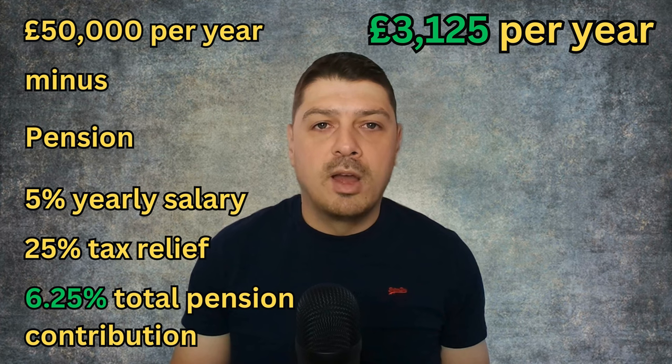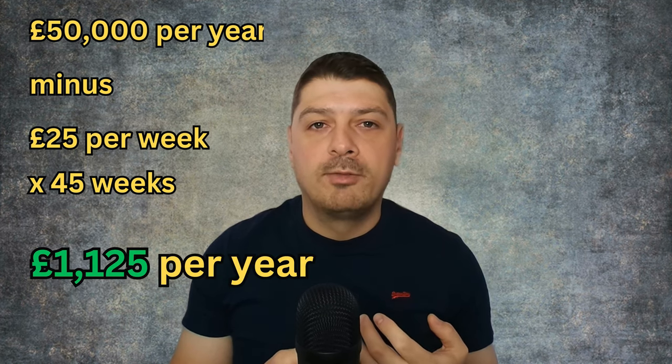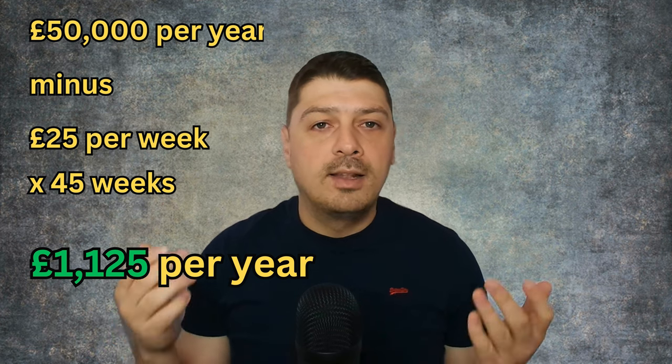But as an employed site engineer, your company contributes to your pension fund. A decent company contributes a minimum of 5% from your salary, which with the government's 25% tax relief becomes 6.25% — equivalent to £3,125. That leaves us with £46,875 per year. If you work through an agency, you'll also need to pay a payroll company to deduct the 20% CIS tax. These days that commission is around £25 per week, meaning another £1,125 per year subtracted, leaving us at £45,750 per year.